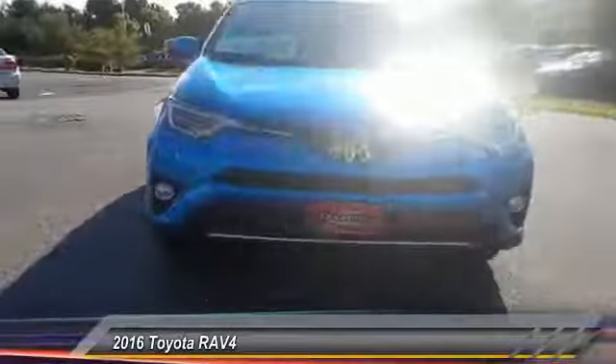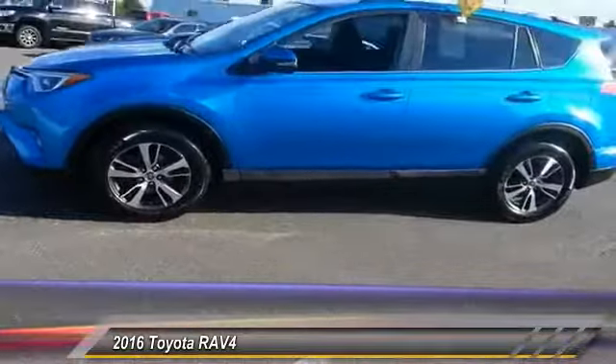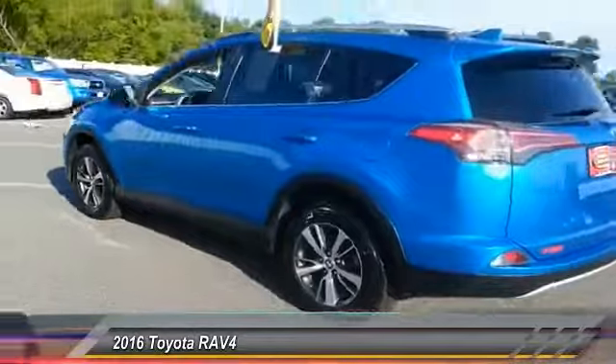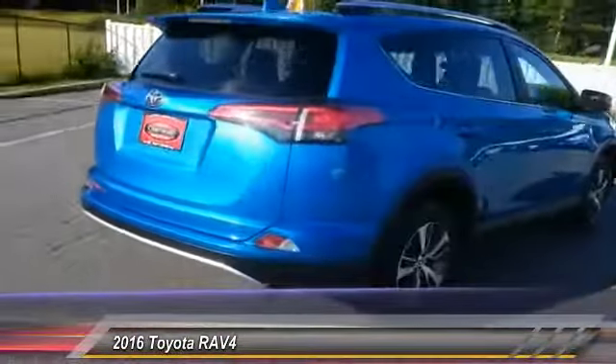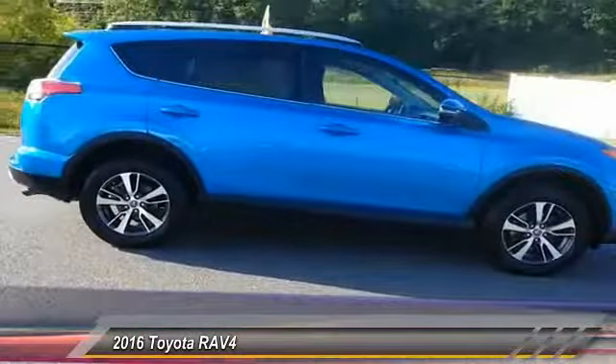2016 RAV4. The RAV4 is one of the most fuel efficient SUVs in its class. Versatile and efficient, the RAV4 mixes the comfort and drivability of a sedan with the benefits of an SUV. This highly evolved, well-packaged crossover SUV lets you have it all.